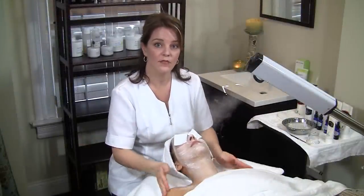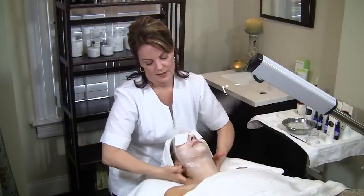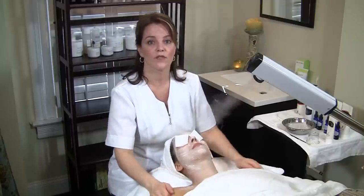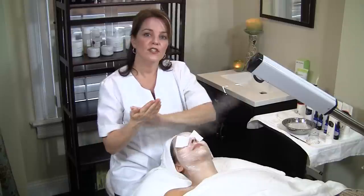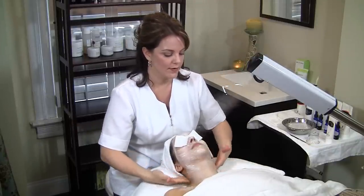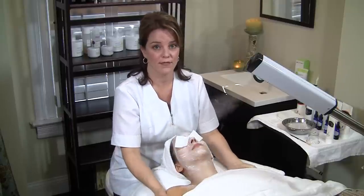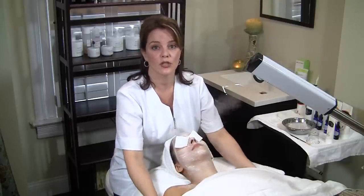Facials are recommended once every four to six weeks ideally, because the skin cells turn over every 28 to 30 days. If this is your first time getting a facial, I would not recommend getting a facial the day of or the day before an event. You want to come in approximately one to two weeks prior.